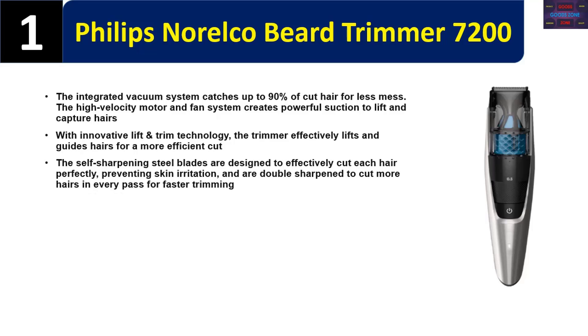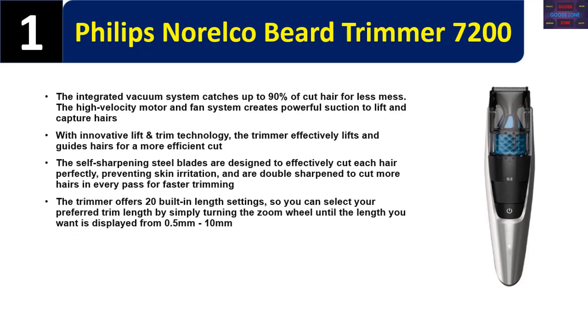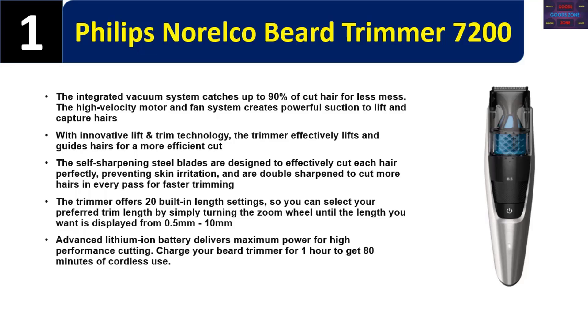The self-sharpening steel blades are designed to effectively cut each hair perfectly, preventing skin irritation, and are double sharpened to cut more hairs in every pass for faster trimming. The trimmer offers 20 built-in length settings, from 0.5 to 10 millimeters, selectable by turning the zoom wheel. The advanced lithium-ion battery delivers maximum power — charge for one hour to get 80 minutes of cordless use.